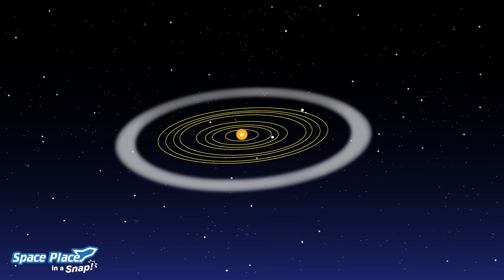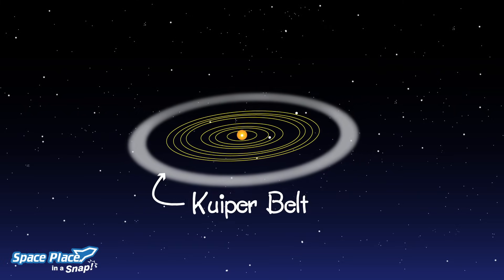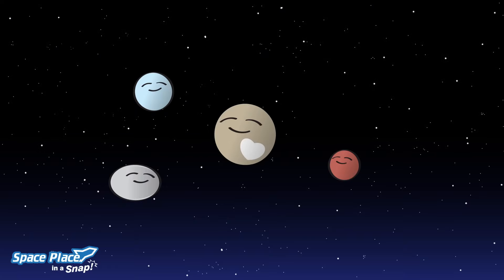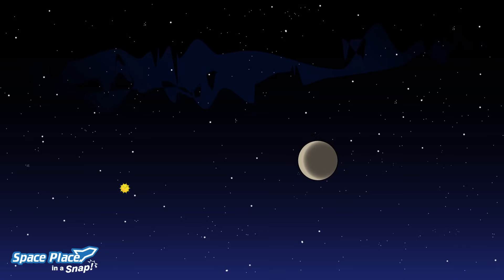Outside Neptune's orbit is the Kuiper Belt, an almost empty ring around the sun that has icy bodies, almost all smaller than Pluto, making slow orbits around the sun.